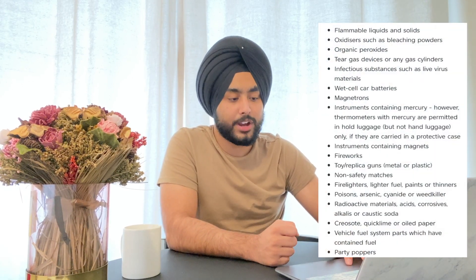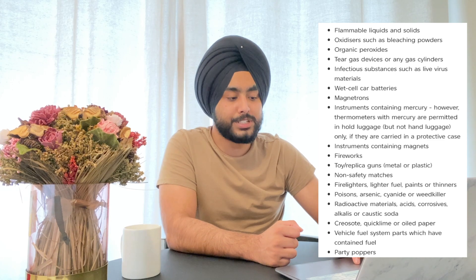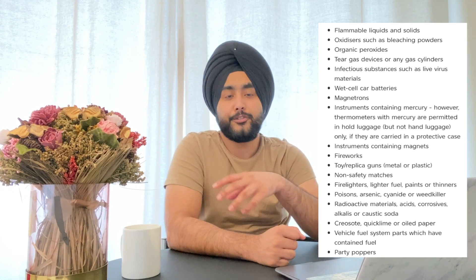Continuing with prohibited items: you cannot take poisons such as arsenic or cyanide, weed killers, radioactive materials, corrosives, quicklime, oil, paper, vehicle fuel system parts which have contained fuel, or party poppers. These items are prohibited in both your hold baggage and hand baggage.